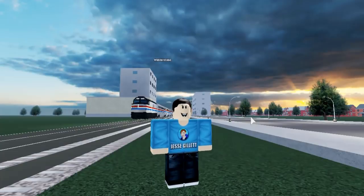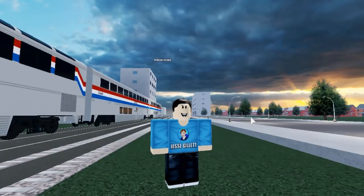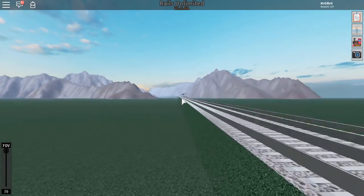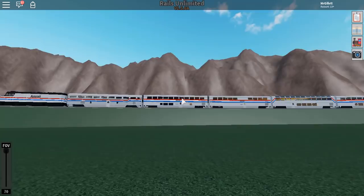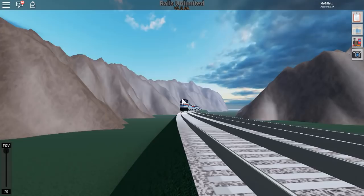Hey guys, welcome back to another video. In today's video we are back with Rails Unlimited, and we are going to be checking out some of the new trains added. We are joined by Railroad Preserver. I just passed the Silver Streak train — that's a premium train on Rails Unlimited.